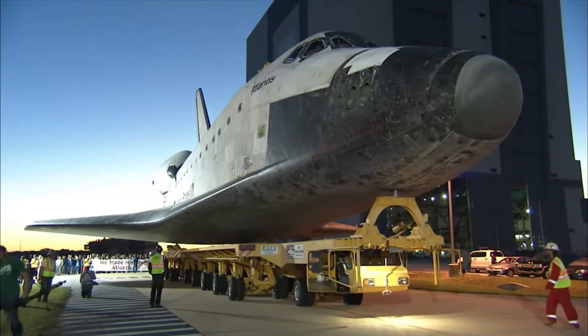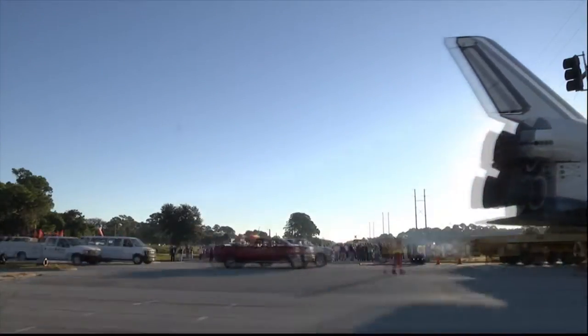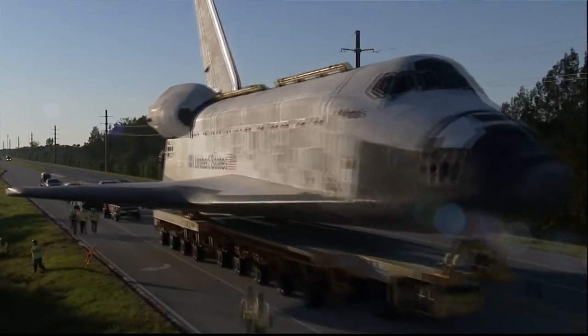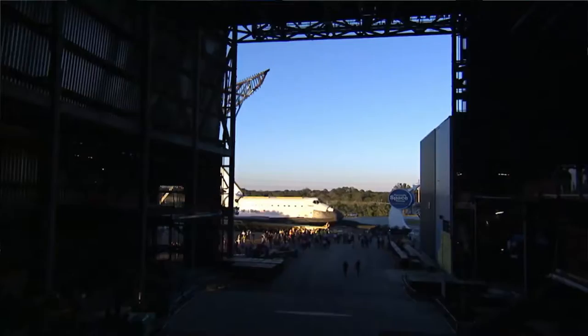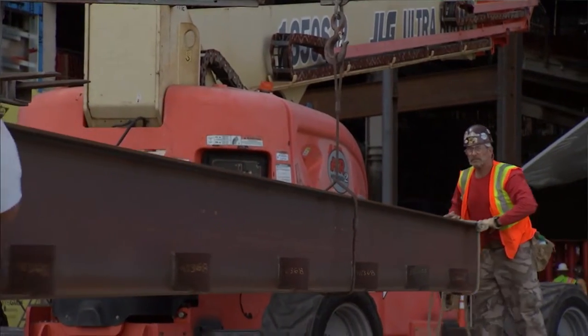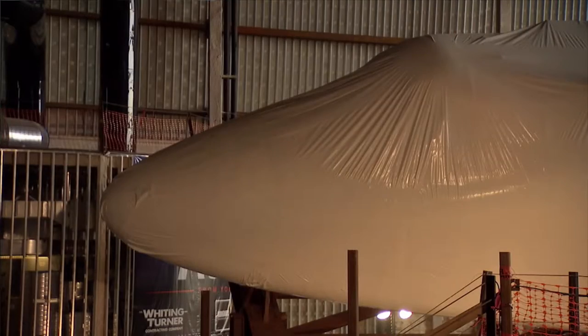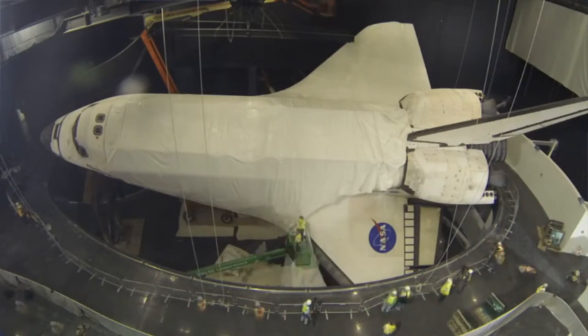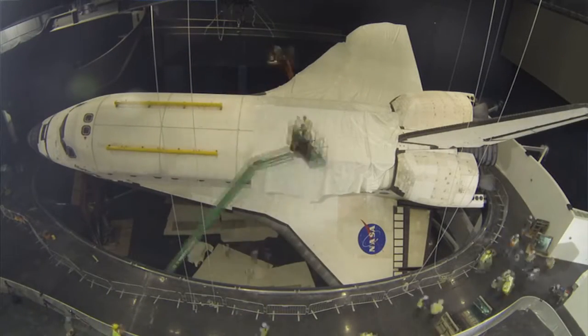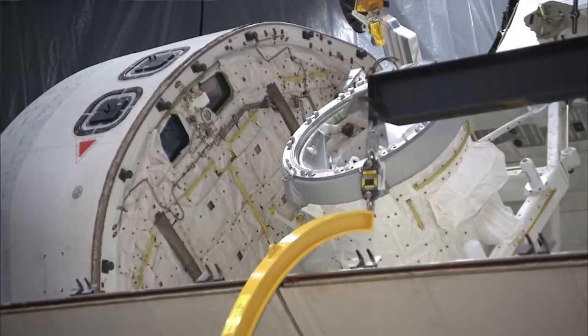Atlantis had to be transported to the visitor complex — a 10-mile journey that took nearly a day, requiring moving 123 light poles, 23 traffic signs, and 56 traffic signals. The Atlantis building was constructed with the north wall left open so she could slide right in. Steel beams 60 feet long were installed, and Atlantis was carefully lifted in two-inch increments over several days. She was shrink-wrapped to protect her during the process, and the payload bay doors were carefully opened and secured with six long steel cables.